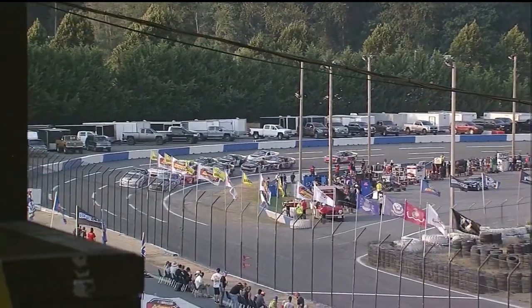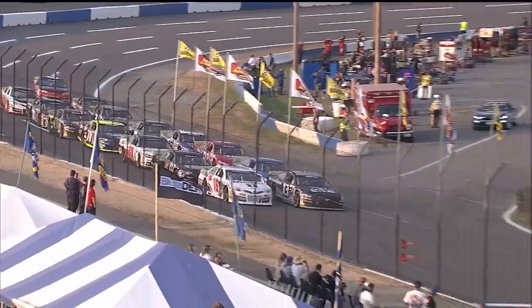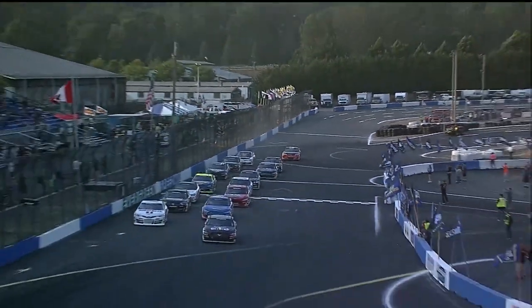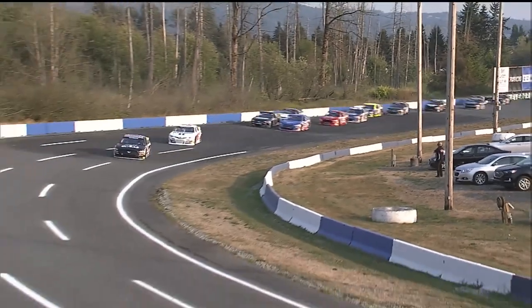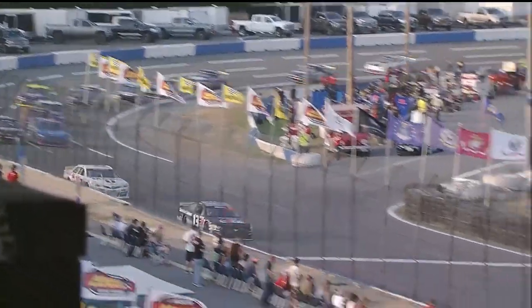Slowly through turns three and four, the field bunched up nicely. Tyler Reif and Sean Hingarani out of turn four — there's that restart line. Green flag up! It's time to rock, roll, and rumble here at Evergreen Speedway. The field streaming down the backstretch. Look at that jump Tyler Reif gets over Sean Hingarani. The top two have stretched out a little bit of an advantage over that battle for third and fourth. Tyler Reif will lead off turn four to complete lap one.